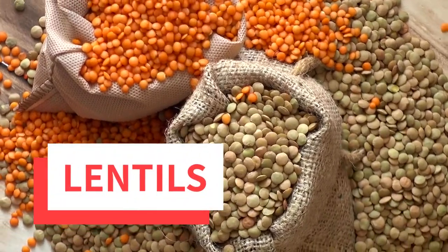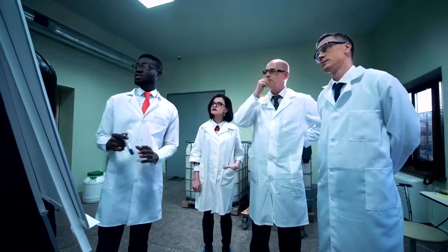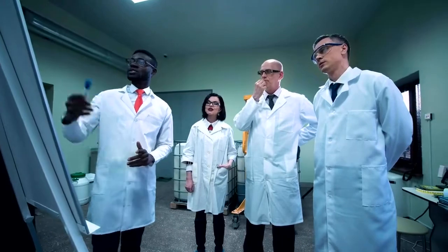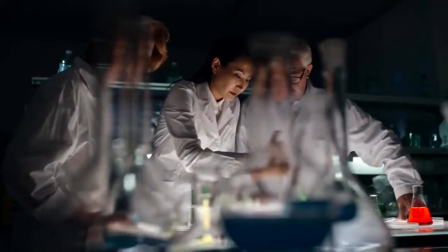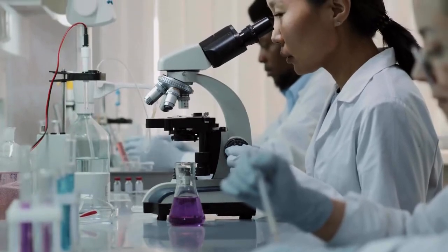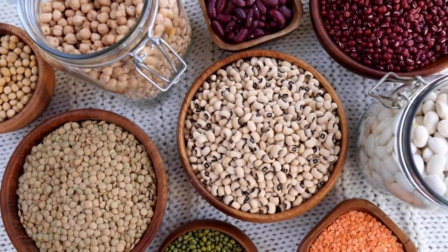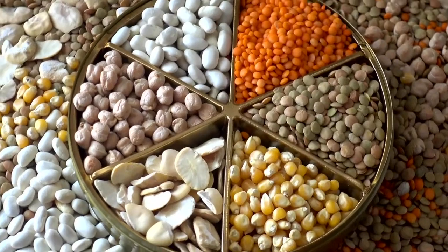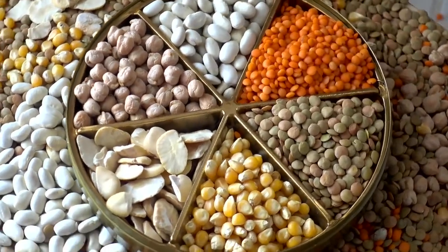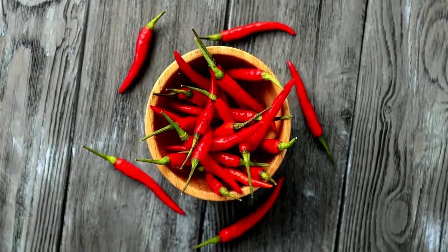Third place is lentils. A 2016 review of 41 animal studies reports that eating lentils and other legumes, such as beans and peas, can play a central role in preventing and treating metabolic syndrome. Lentils may also increase metabolism because they are rich in protein. They also contain good amounts of fiber to feed beneficial bacteria in the gut.